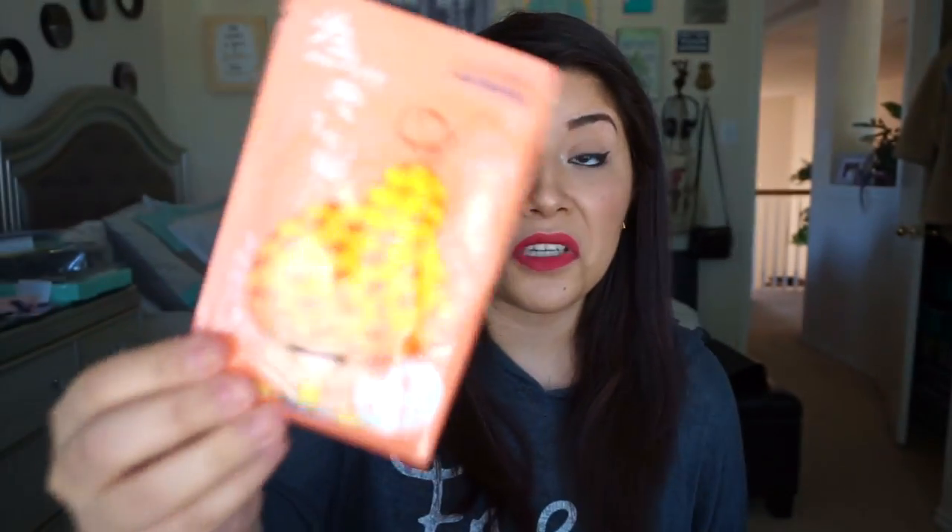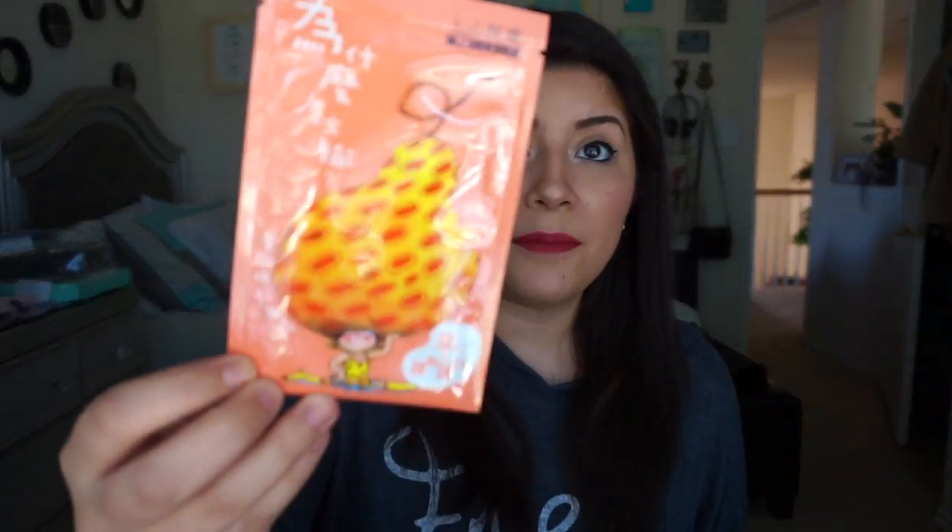You get all these masks in the subscription box — seriously, all of these masks. The first one is a Taiso Super Firming Mask. This mask contains collagen and coaxin to combat the signs of aging, so it helps prevent wrinkles. That's always a good thing, especially since I'm in my mid-twenties.